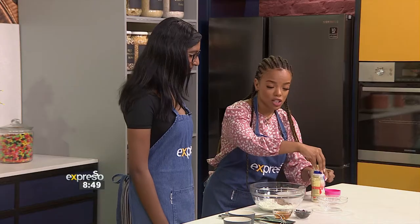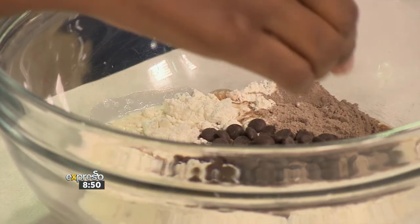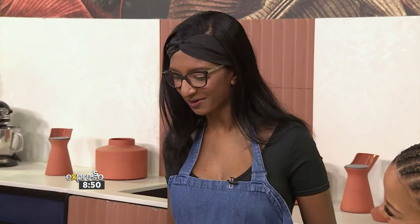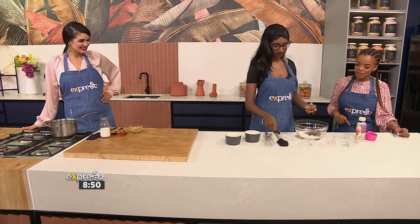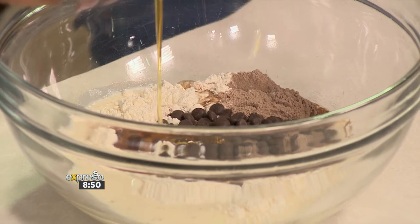The next thing we're also going to add is our chocolate chips, going into the bowl. You had me at chocolate! Are you a sweet tooth type of girl? Yes, definitely. I can eat chocolate for breakfast. Well, that's exactly what you're going to be doing today. And then some honey as well — that's going to go into our mixture.